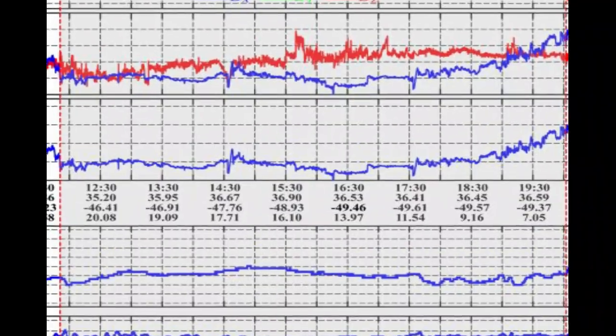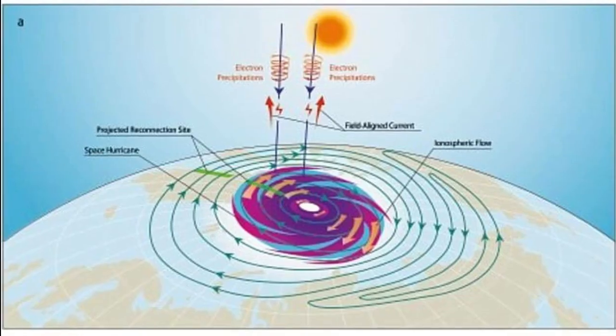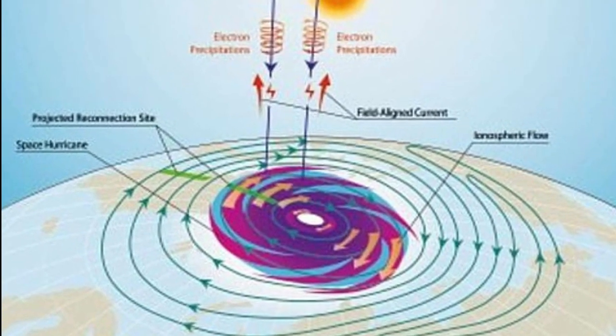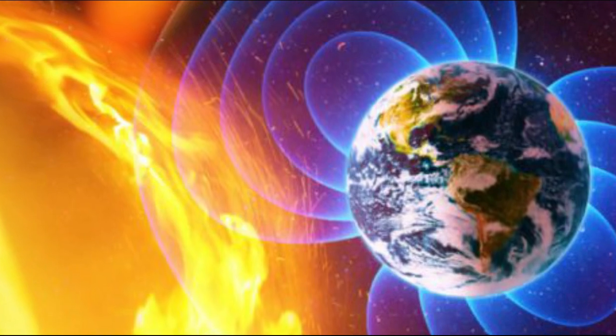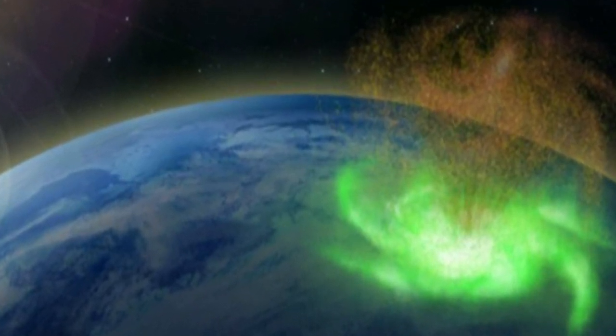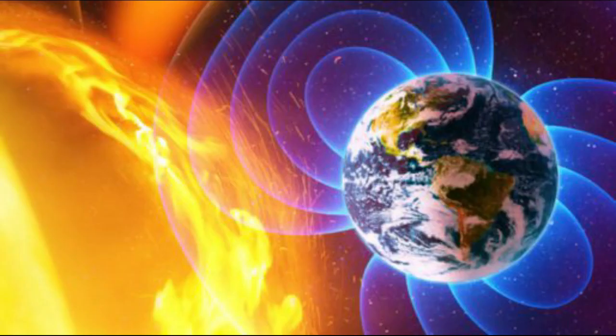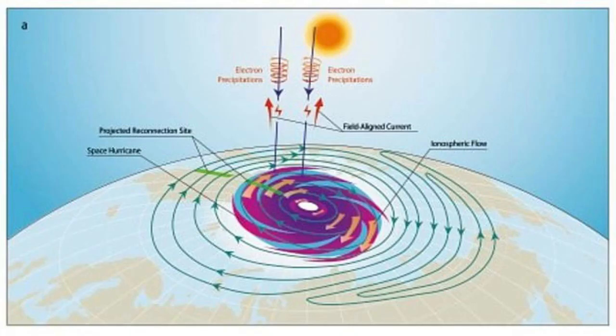We know that reconnecting magnetic field lines can transfer solar wind energy into the magnetosphere and ionosphere, so the team modeled this process and found that a reconnecting interplanetary magnetic field can produce the features they observed in the space hurricane — even when the solar wind is low. In fact, the low solar wind might be key, as it allows for more efficient magnetic reconnection.